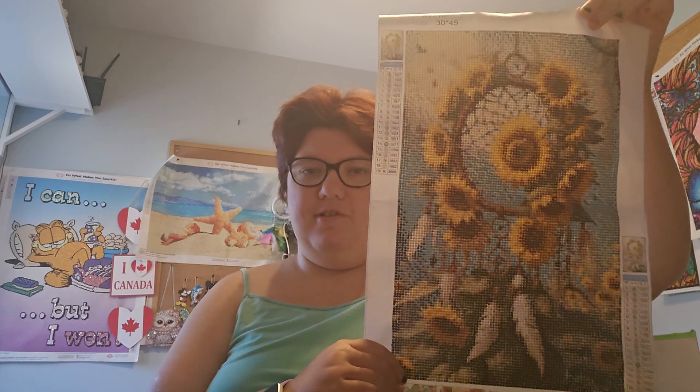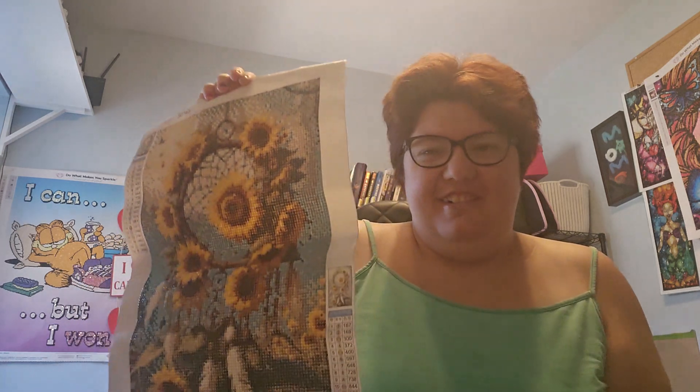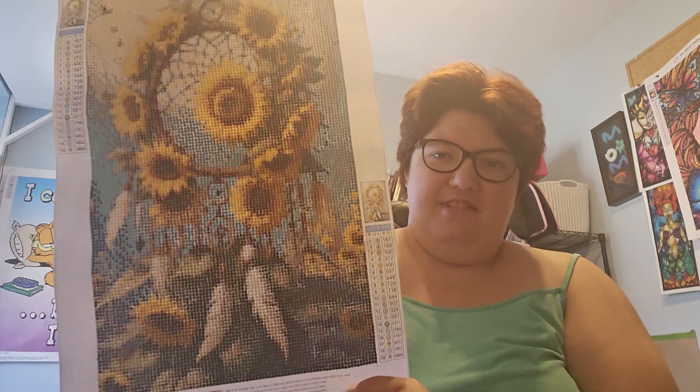Then this beautiful sun catcher — the sun catcher is what you put in the window. Isn't that gorgeous? It's a 30 by 45, and this was 19 colors. And the swan was 22 colors. Sorry, I forgot to say that.